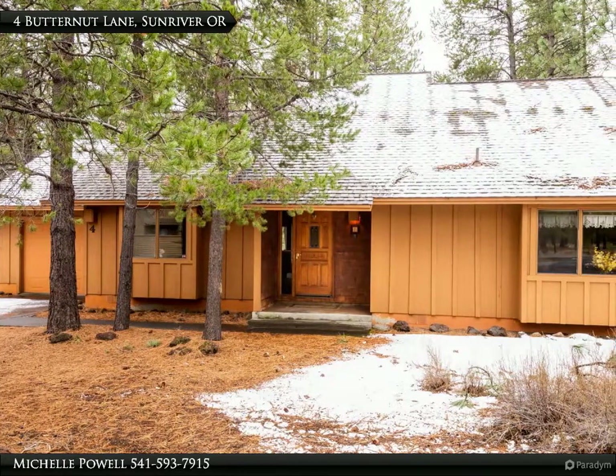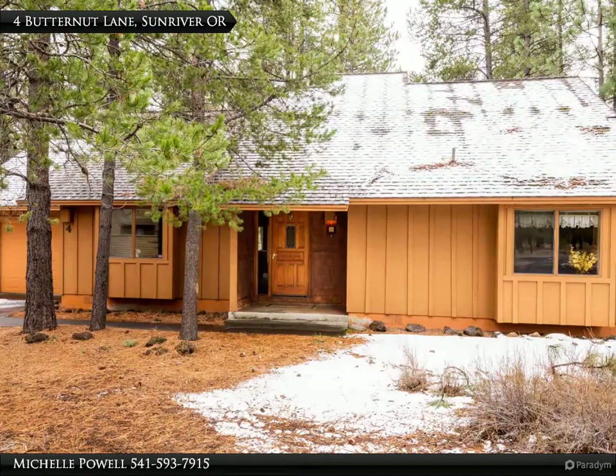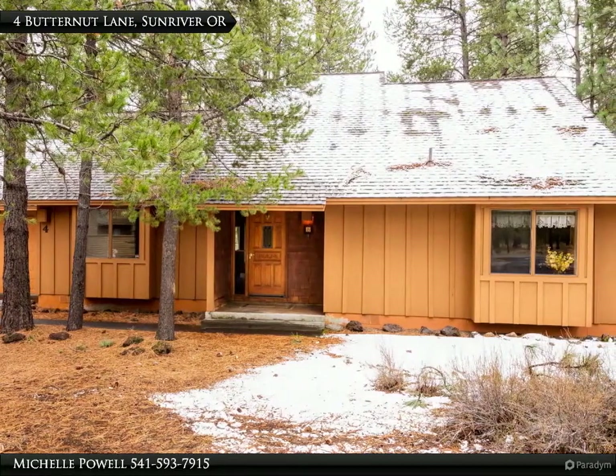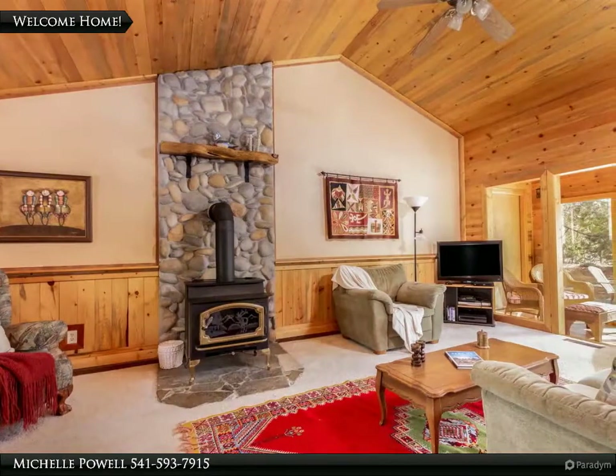Your classic Sunriver cabin is ready and waiting to begin great memories. 4 Butternut Lane is close to the SHARC in the village, so you can host family and friends for amazing resort fun.